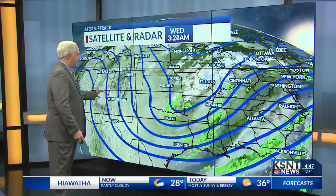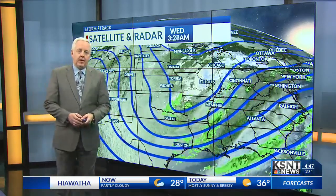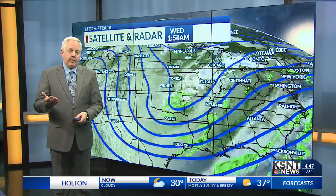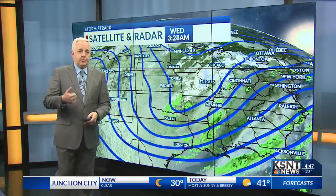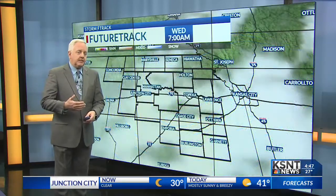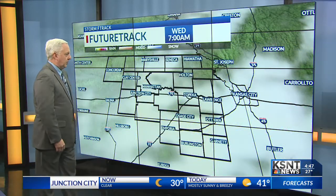We're going to get this massive ridge to start building in from the four corners area in the south, and that's going to warm us up pretty sharply. We'll start to tap into more of a south and southwest wind, and then the temperatures just keep climbing gradually, at least initially through Thursday and Friday — and then it really starts to pop.